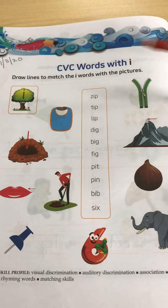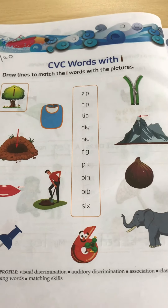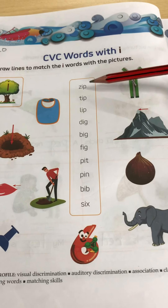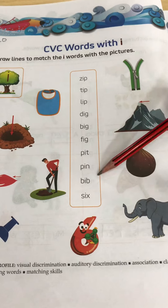So we have covered all the CVC words with I. Now we will do our book exercise. So kids, look at the first word. First we will read out all the words.